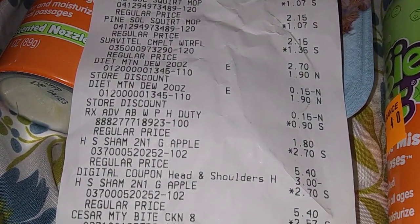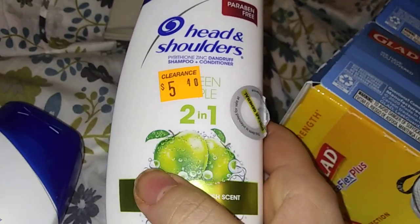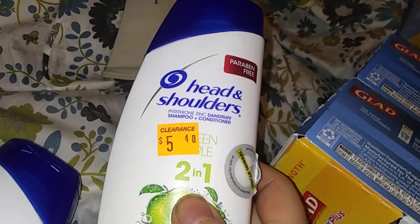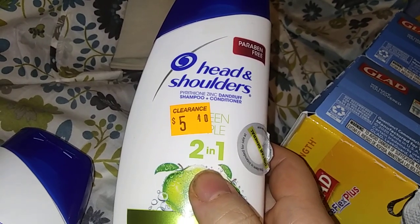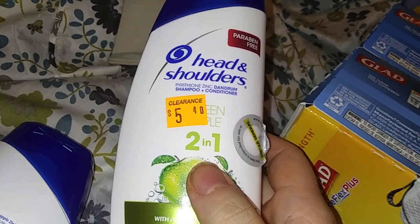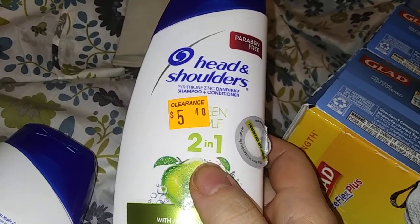The Green Apple Head and Shoulders 2-in-1 — I forgot about these. This will be a donation; I've got enough shampoos. These are $5.40 on clearance for $2.70. But don't forget, you've got a $3 off two coupon. So $5.40 minus three is $2.40 — these are $1.20 each. Instead of paying like six bucks, you pay $1.20. That's 80% off. Hello!